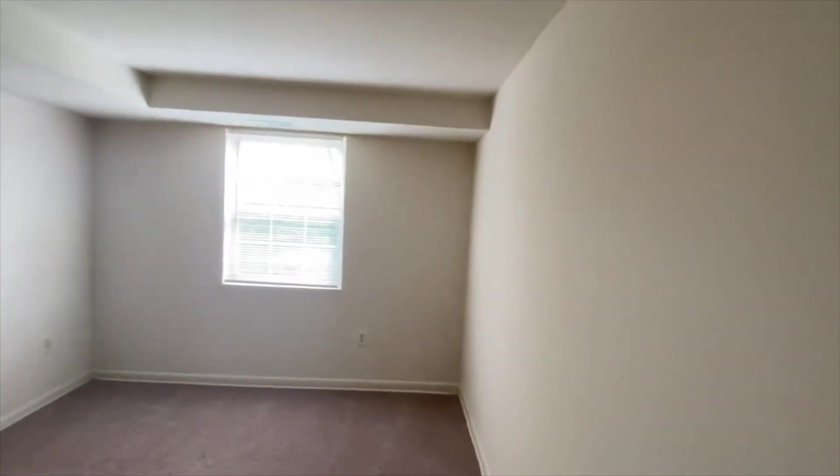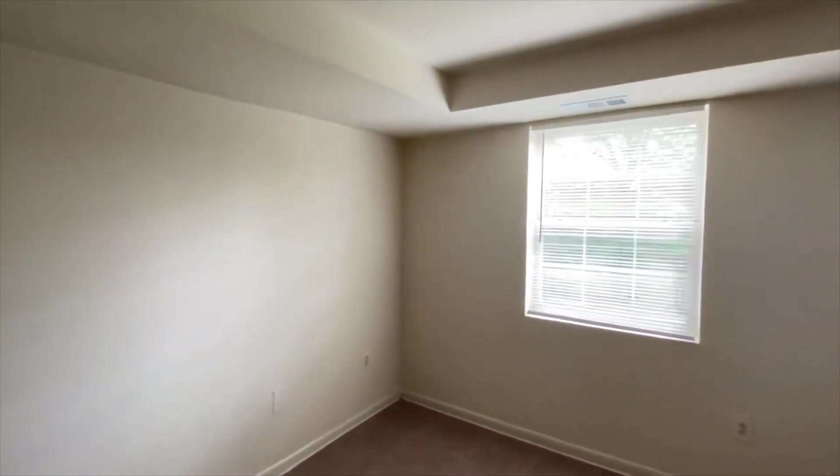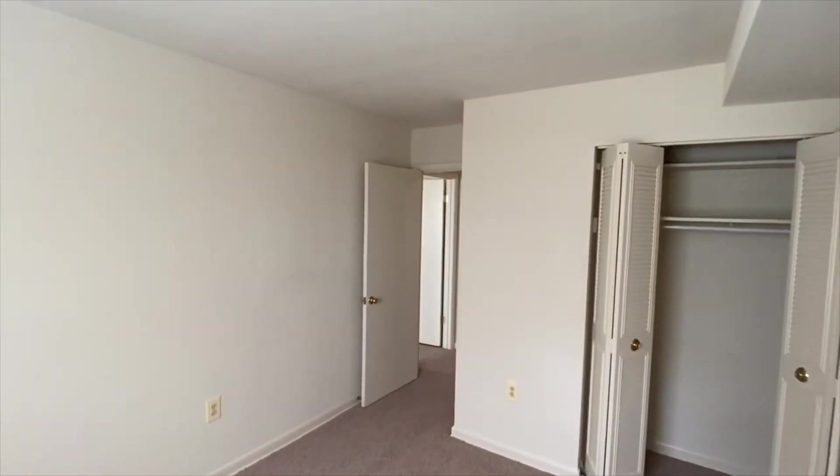This is going to be like the guest bedroom. So if I have anyone over — I want this to feel like family — if anybody's around like maybe my mom or somebody, this is going to be the bedroom they stay in. I'm just going to make it look really nice.